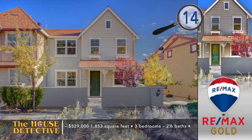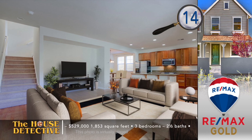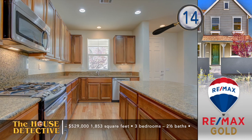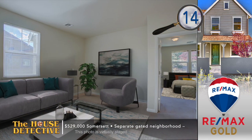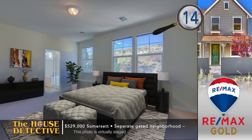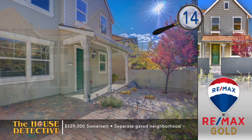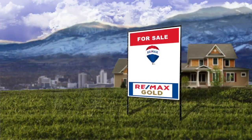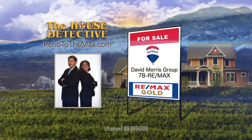Let's head back to Somerset for home number 14. Located in a gated neighborhood within this incredible community, you can enjoy all of the area's amenities in an easy-to-maintain home. This three bedroom, two and a half bath home greets you with a patio. Inside is an open living space with a blend of carpet and tile floors. The kitchen features a breakfast bar, granite, and plenty of storage. Each of the bedrooms, a bonus loft, and utility room are on the second level. This 1,853 square foot home has the asking price of $529,000 — and remember, you have a full two-car garage. Give the David Morris group a call at REMAX Gold — their number is 78REMAX.